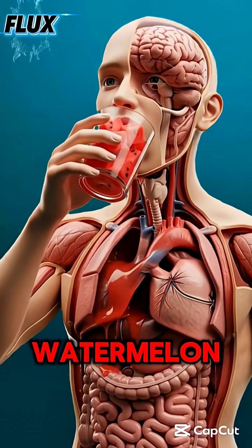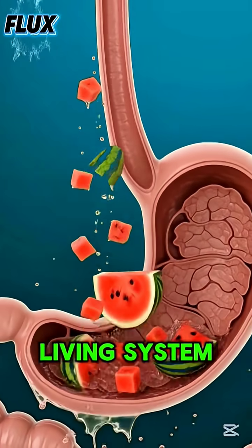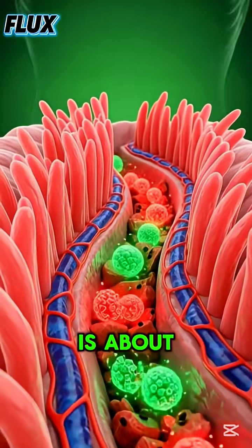As a person lifts a glass of watermelon, the body prepares for a remarkable internal journey. Beneath the skin, every major organ becomes part of a vivid, living system. The brain, heart, lungs, stomach, and intestines are all shown in perfect anatomical detail, ready to receive what is about to enter.